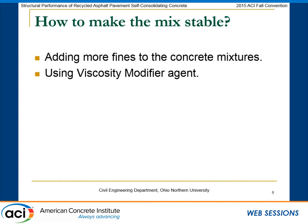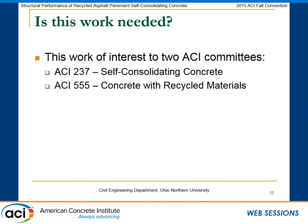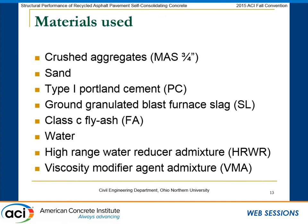For SCC design, you want to make sure your mix is stable because it is highly flowable concrete. You can achieve this by using fines or using VMA. We decided to use VMA for this research. We looked at fresh and hardened concrete properties and also the durability of the concrete for the control mix and for those with RAP. We developed 24 concrete mixtures with a fixed water-to-cement ratio of 0.38, and a coarse-to-fine aggregate ratio of 1.3. We also cast 21 small reinforced concrete beams to assess structural performance.